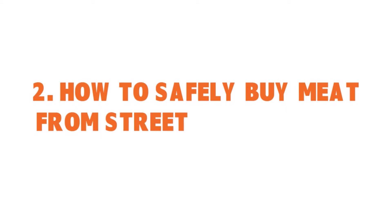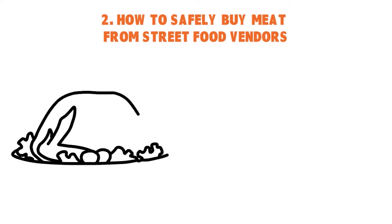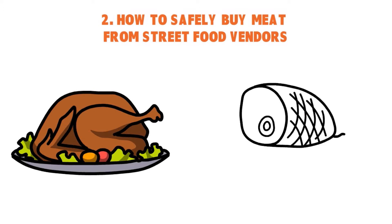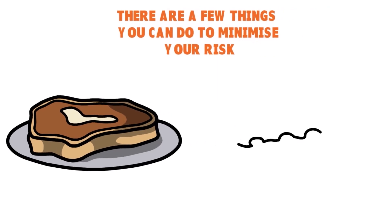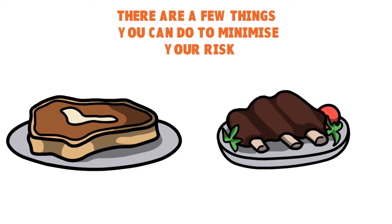How to safely buy meat from street food vendors. Dishes containing meat may be riskier to purchase, and in some countries many travelers stick to vegetarian street food dishes only. Not only is undercooked meat dangerous, but if left out for long periods, bugs such as E. coli and salmonella can quickly grow and cause serious bouts of food poisoning. There are a few things you can do to minimize your risk. Number one: order dishes with smaller cuts of meat, since they are more likely to be cooked through properly. Opt for a dish that is cooked in front of you so you can be sure the meat is fresh and not merely reheated.